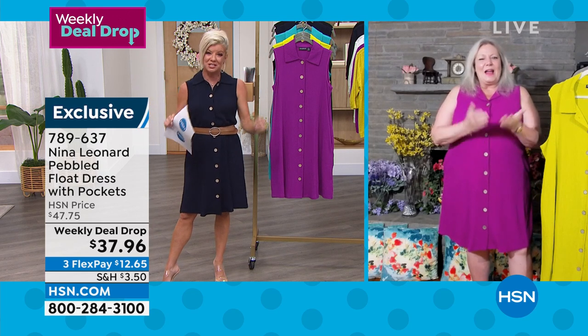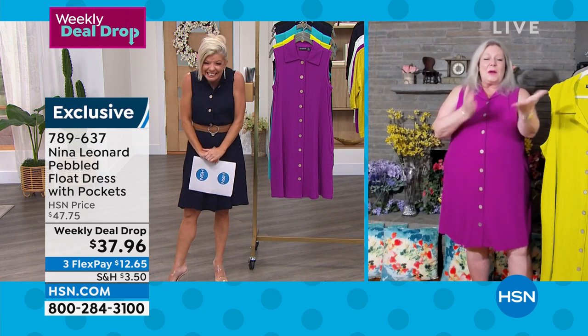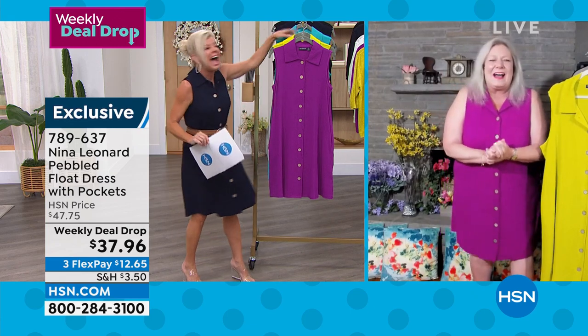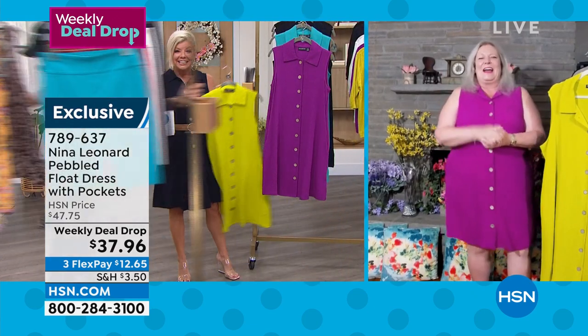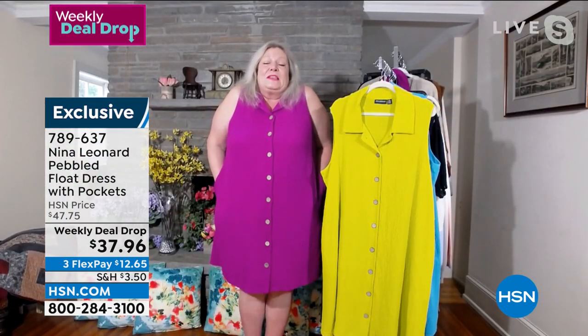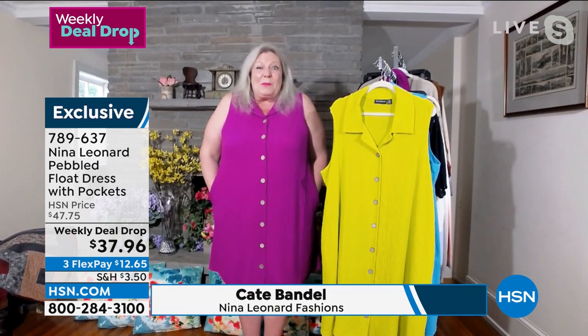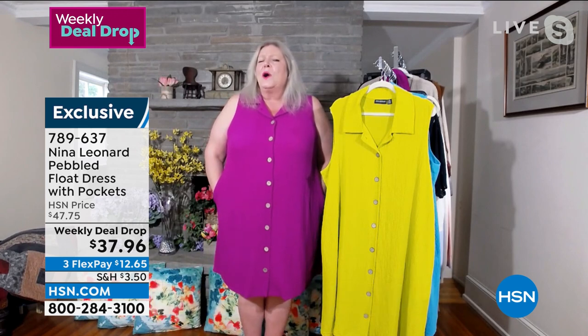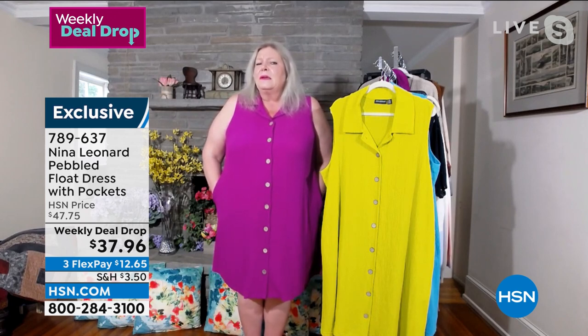So good to see you, and you look gorgeous in that vibrant purple. That was such a lovely introduction. This dress is kind of an everything dress because it's great for everybody. Let me quickly check to see just how large the sizes go — because I think we might have a 4X and a 5X. Yes, we do. We don't always have that. So we do extra small through extra large, 1X through 5X. That's so important.